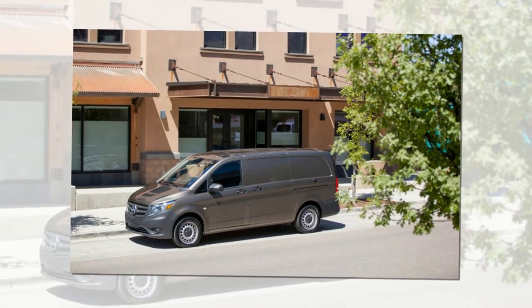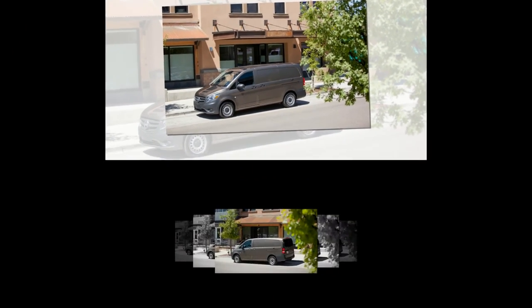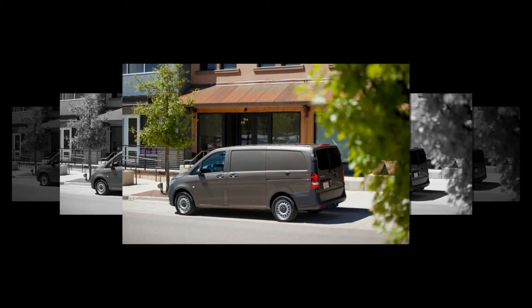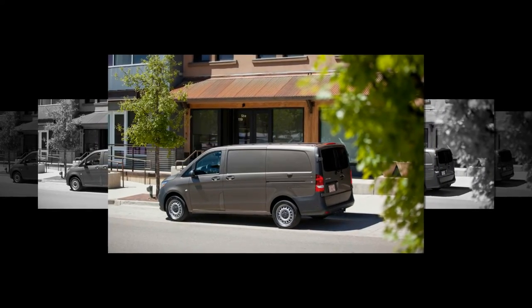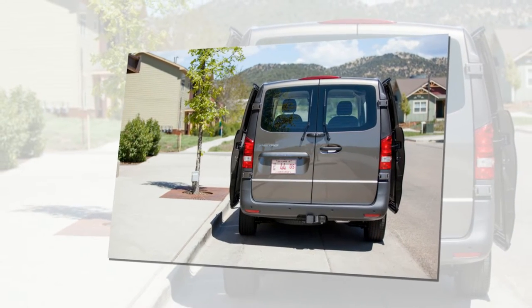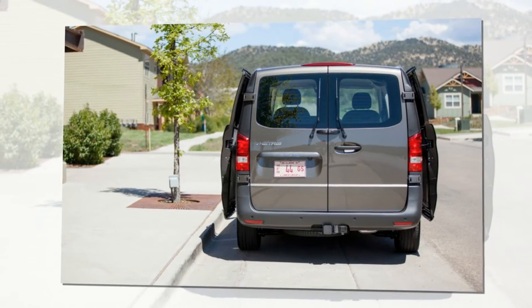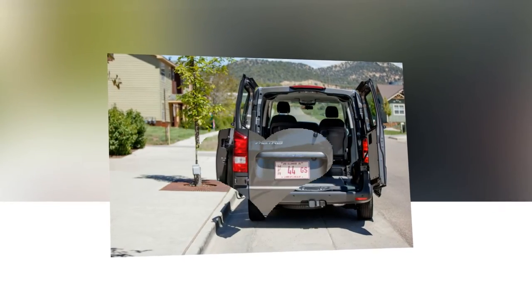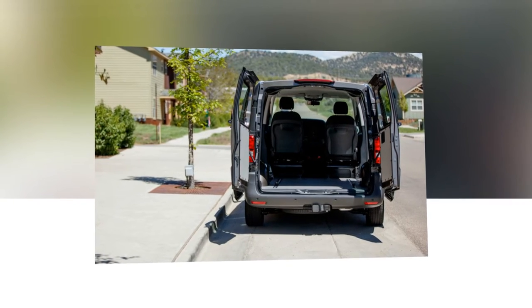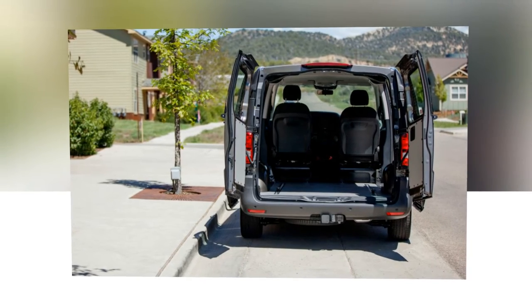Mercedes' optional advanced safety features will be impressive to commercial customers, but less so to normal car and SUV buyers who are traditionally willing to pay more for the latest technology. Now-common features like blind spot assist, collision prevention assist, and lane keep assist are all available on the Metris, as is a self-park feature. A rear-view camera is also available, but its field of view is too low to be useful in certain situations, like parking lots. Crosswind assist — a unique system designed to curb susceptibility to drifting in gusty conditions through strategic brake usage — is standard, as is attention assist, a drowsy driver monitor.